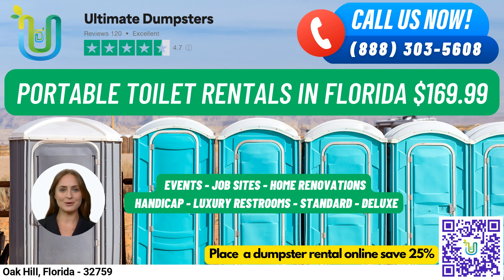Trailer-mounted portable toilets are larger units with multiple stalls, and high-rise portable toilets are perfect for use on construction sites or other locations where standard units may not be accessible. VIP portable toilets provide a more luxurious experience with amenities such as air conditioning, lighting, mirrors, and music systems. And if you need a unit specifically for men, our urinal portable toilets are equipped with multiple urinals.